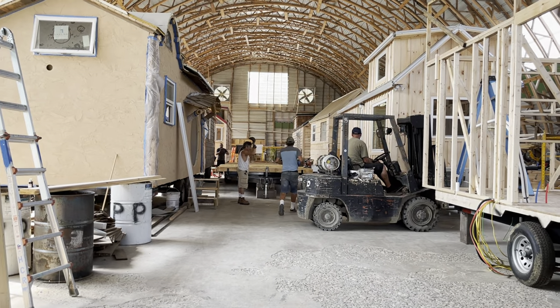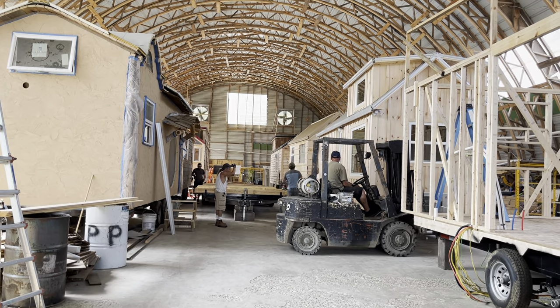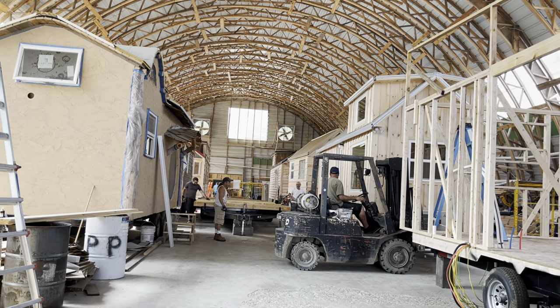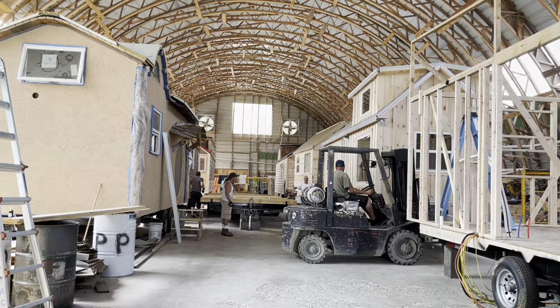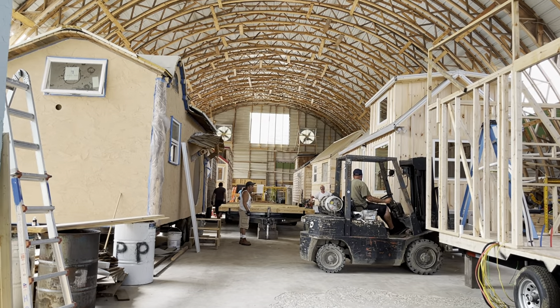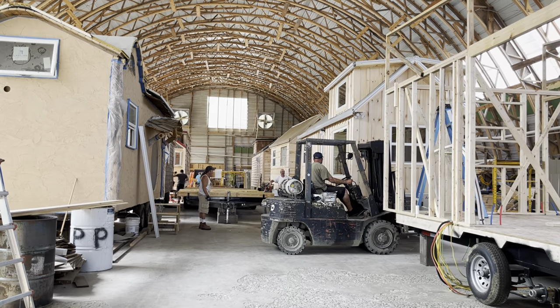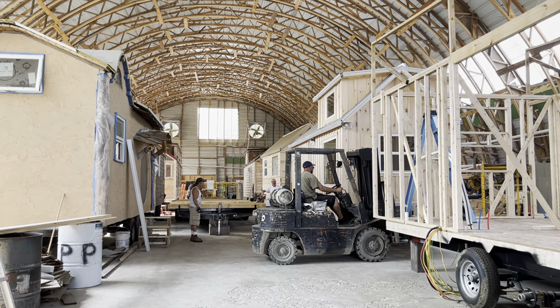They're getting ready to pull that one out right there with a forklift. That one's coming out of here. You can see everybody's in full work mode. We have got like three feet in front of that. When it's got a spin, we're in a tight spot. All right, we're going to back up.